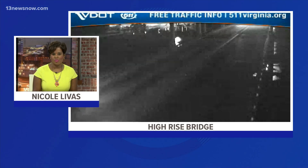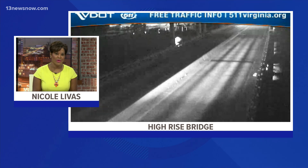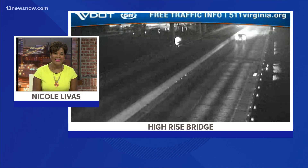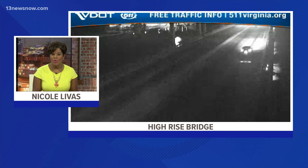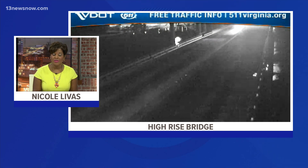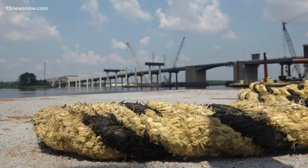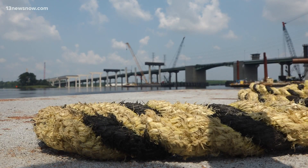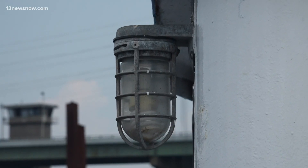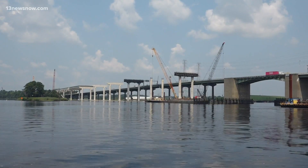We take you live to the High Rise Bridge in Chesapeake, where one of the largest construction projects in Hampton Roads is underway. VDOT is widening I-64 and adding a new High Rise Bridge to help with congestion. Allie Weatherton got an exclusive look. More than 86,000 drivers travel the I-64 High Rise Bridge in Chesapeake every day — this is one of the heaviest travel corridors in Hampton Roads.